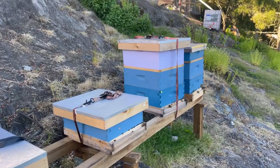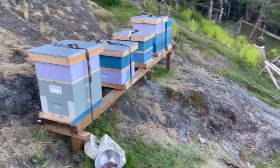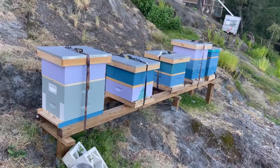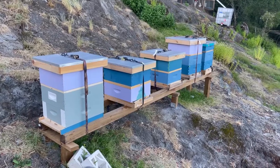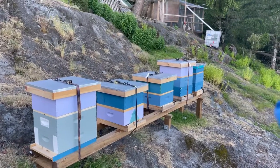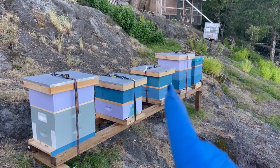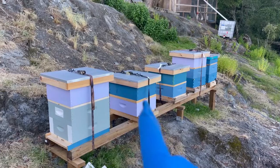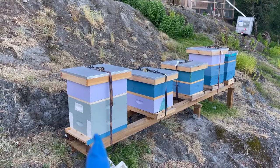I didn't anticipate this to be quite so much of an adventure today, but it is awesome. What was two has doubled to four and then we added a fifth. So on the end we have Josephine and Henrietta, Petunia, Clementine, and then there's the new one — what is this queen's name going to be when she hatches?